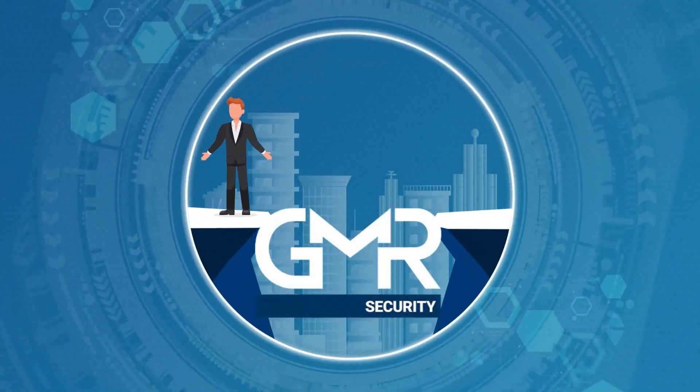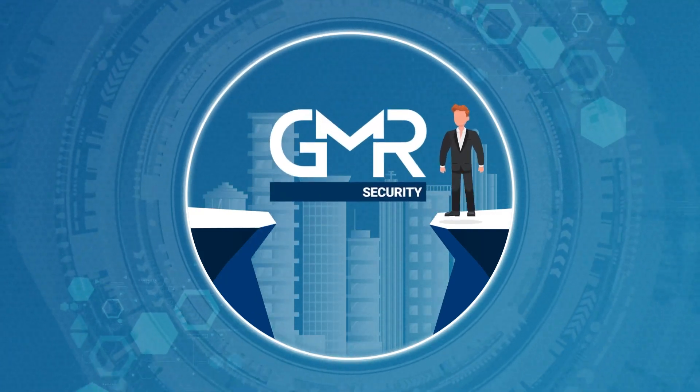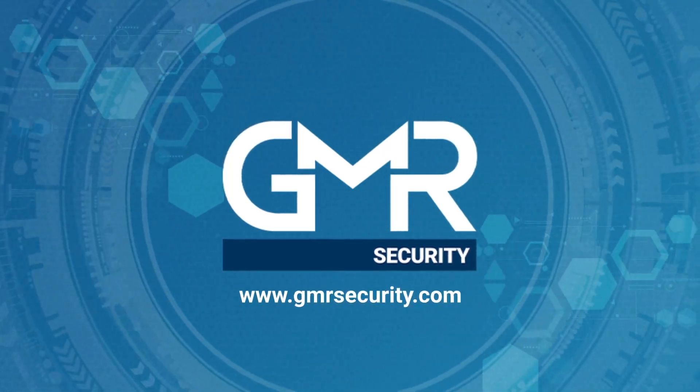A security program gap analysis by GMR Security will help to create a safer, more resilient environment for your organization. Visit gmrsecurity.com to learn more about us and our services.